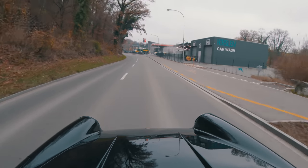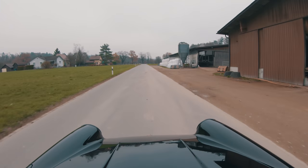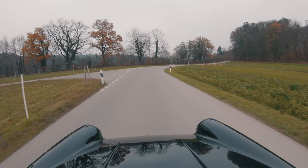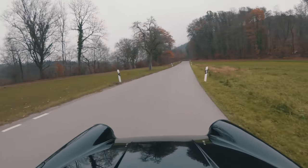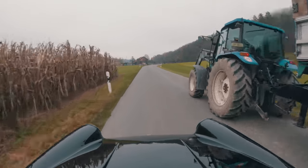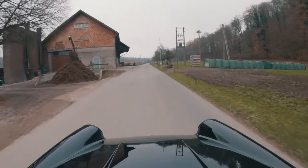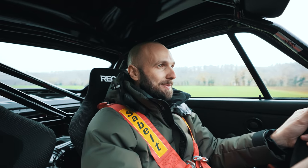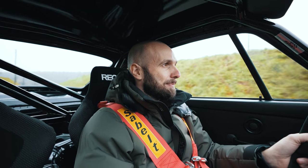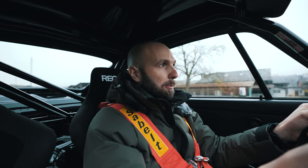Originally this was a homologation special of the 964 cup cars. As most people know, homologation specials are just the best types of cars. We're going to squeeze past the tractor in a half a million pound Porsche — that was not fun. Only 290 of these were made. It's really loud in here. About this specific one: this is chassis number one — this was the official Porsche press car when they launched this.